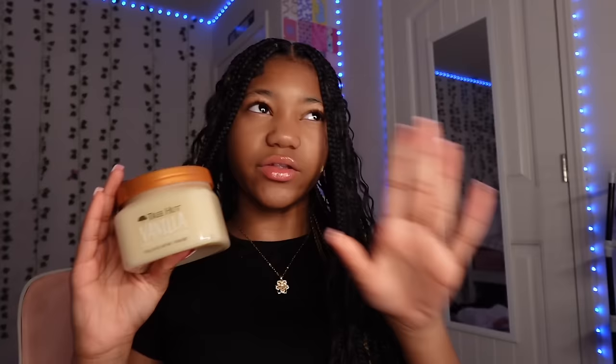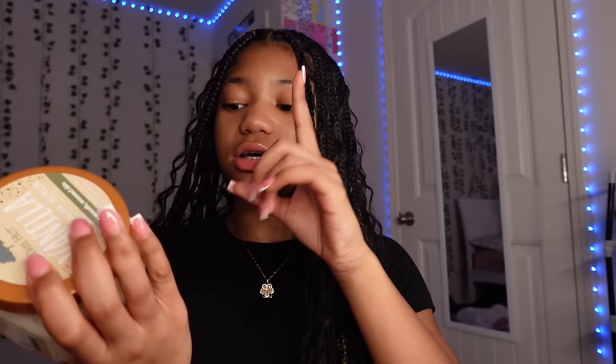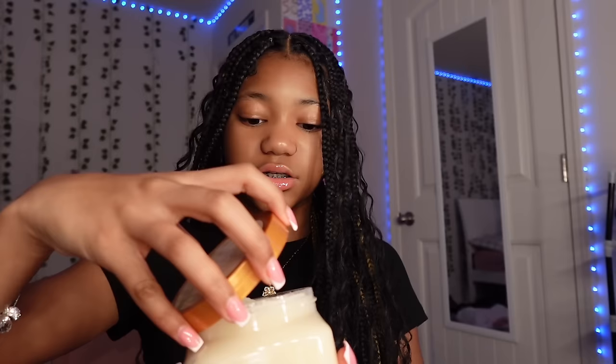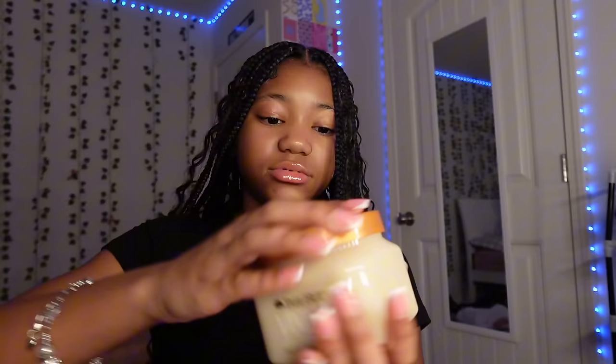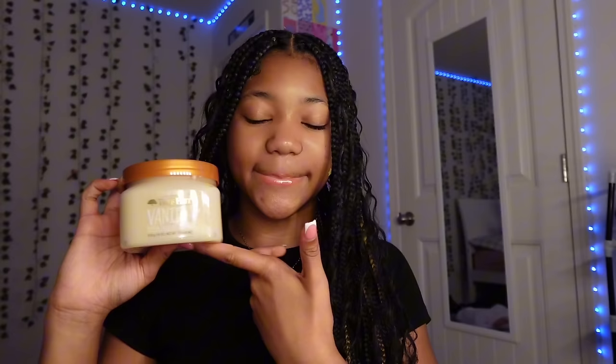For sugar scrubs I only use Tree Hut. I might use Pink or Victoria's Secret sometimes, but Tree Hut is the only way to go. The formula is a little thicker than most sugar scrubs but it smells really good and it gets the job done. Always exfoliate before shaving — it makes the job easier. I highly recommend Tree Hut.